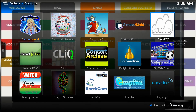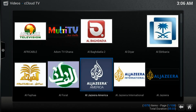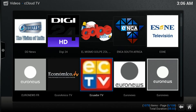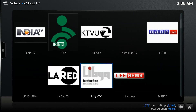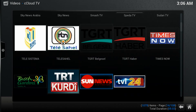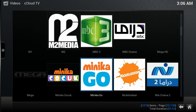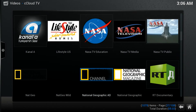See Cloud TV — there's a whole lot in here: national ones, USA channels. There's a whole lot, as you can see.